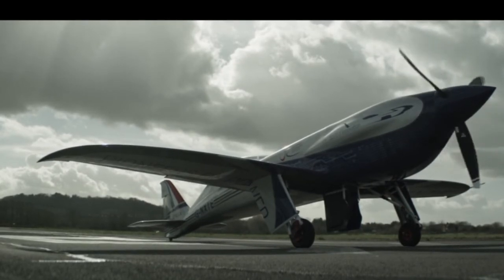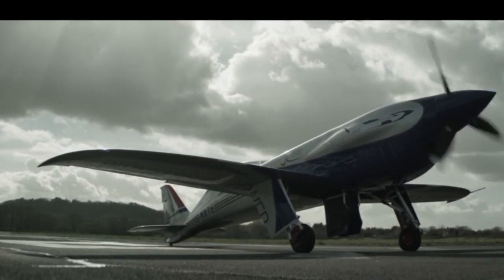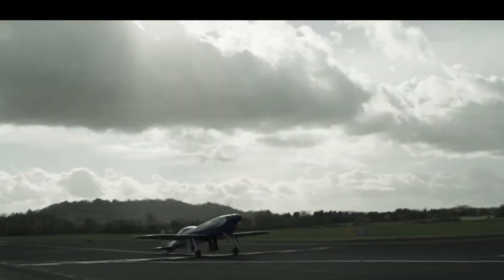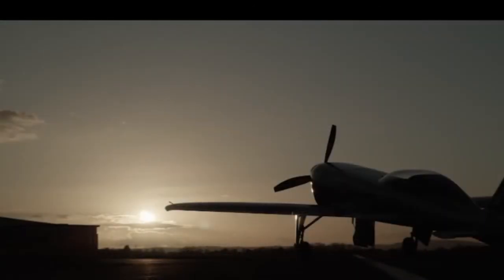Rolls-Royce hopes to bring motor, power electronics, and battery technology developed as part of the Xcel project into the general aerospace, urban air mobility, and small commuter aircraft sectors as part of its broader electrification strategy. The Xcel project is part of Rolls-Royce's journey towards net-zero carbon by 2050.